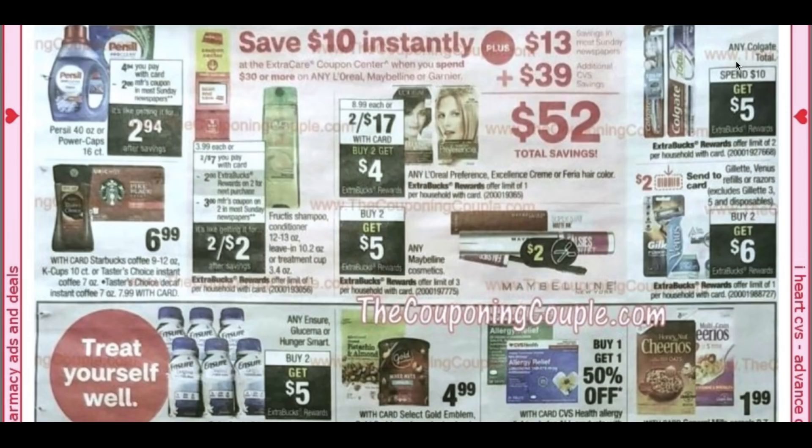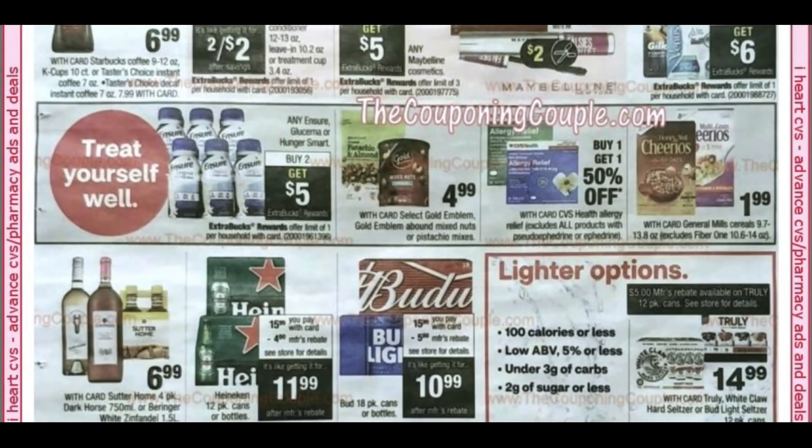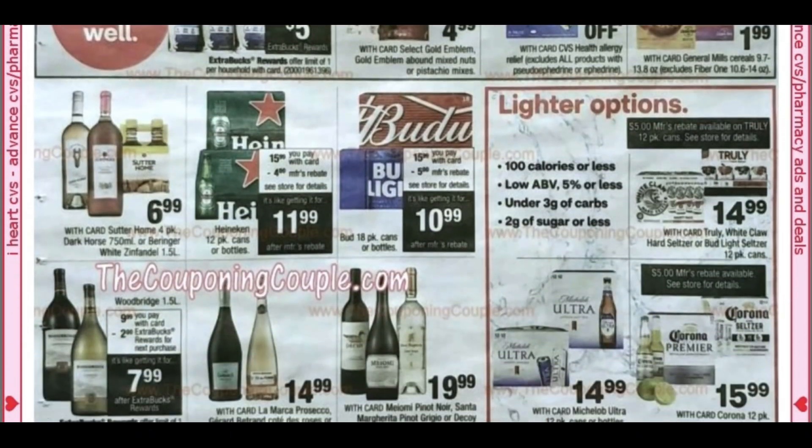Any Colgate Total is spend $10, get a $5 extra buck. We've got Raisin Bran cereal for $1.99. It's any Ensure, Glucerna, or Hunger Smart — buy to get a $5 extra buck. Hold on to those CRTs for Glucerna if you have the $3 off two. I'll check the database to see if there's still an insert coupon.